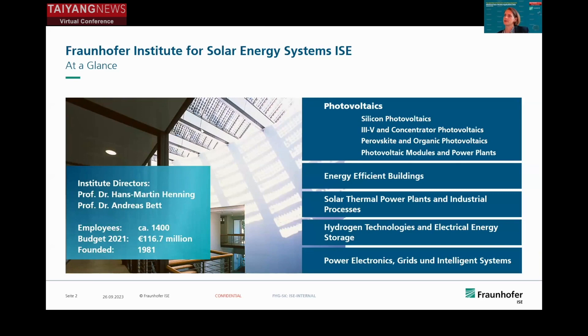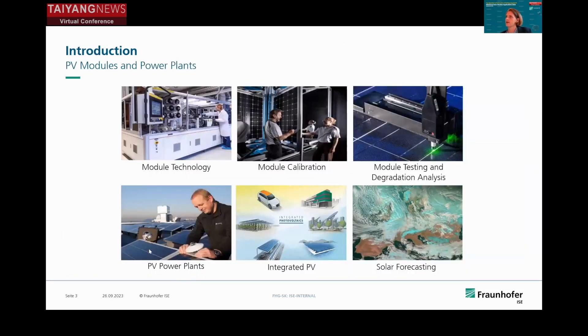Before doing this, I'll just shortly talk about my background. I'm working at Fraunhofer Institute for Solar Energy Systems in Freiburg. We have about 1,400 people working on solar energy, and roughly 50% of them researching and providing services on photovoltaics. We have a large department on module technology development, and also a department working on module calibration, testing, and degradation analysis. My department mainly works on PV systems, integrated PV applications, and forecasting.